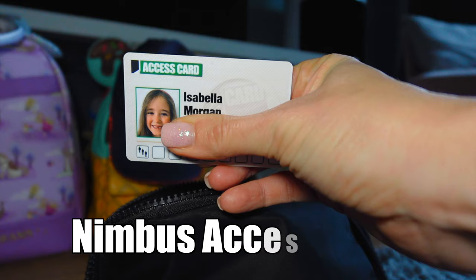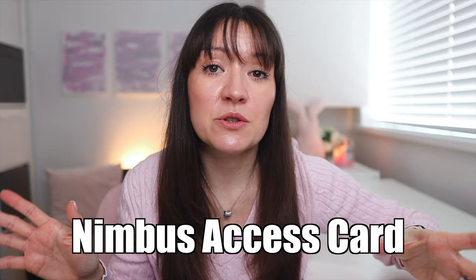Another thing that's been really helpful for us is getting hold of a Nimbus access card. These do cost money but I'm not working with them — this is not sponsored or endorsed, this is just something I've used for my own children.